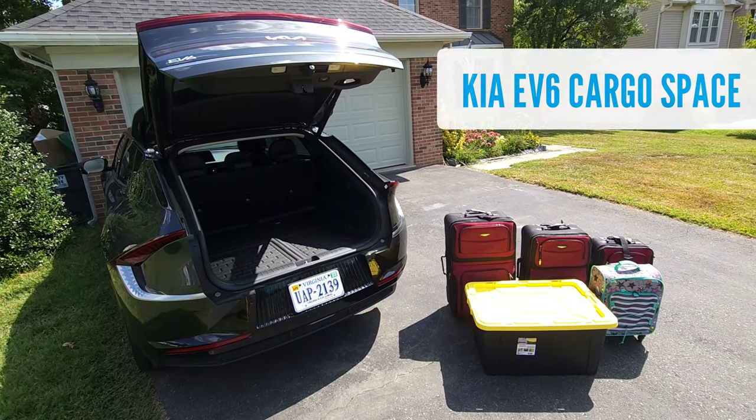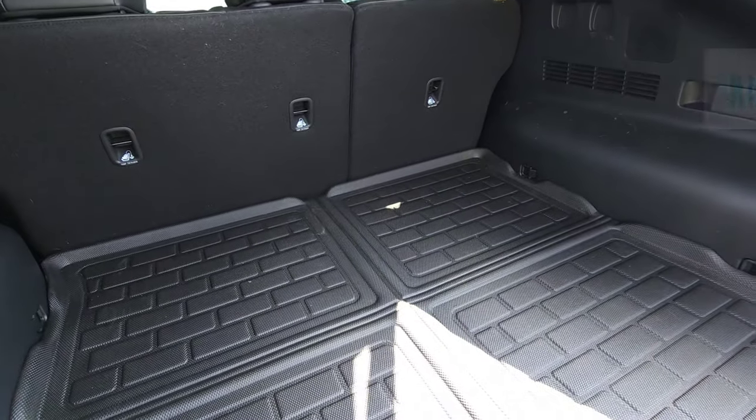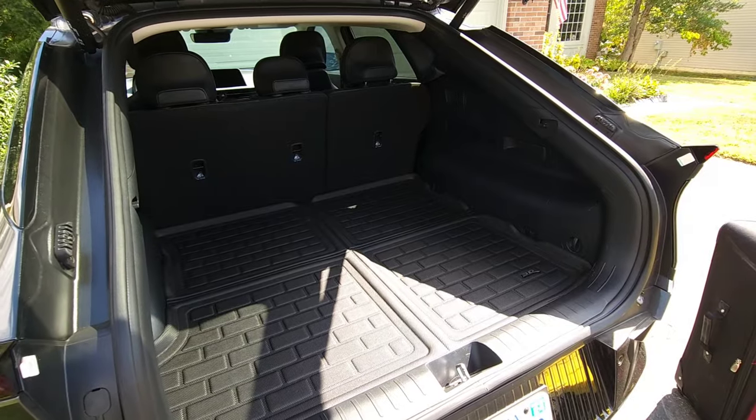Hey everybody, today we're going to talk about the cargo space in the Kia EV6. This is a question I see come up fairly often, with people comparing this to the Ioniq 5 or other EVs and wondering if it's going to be okay for road trips.